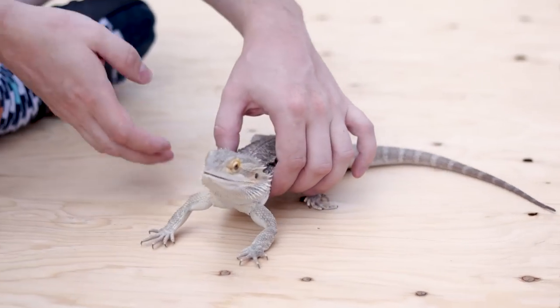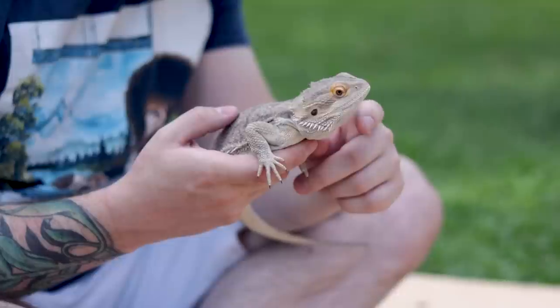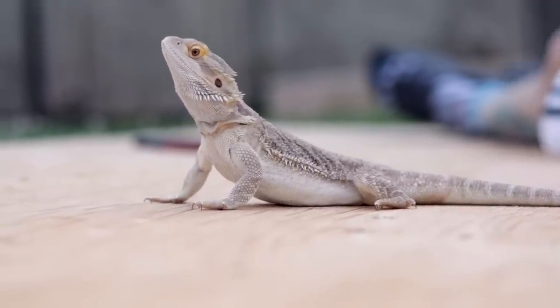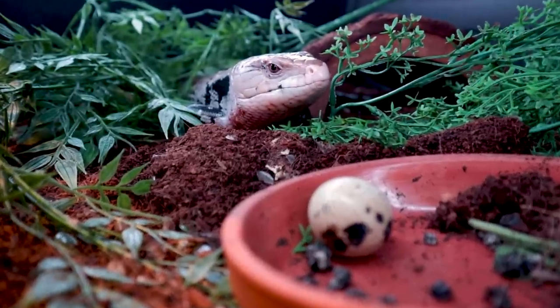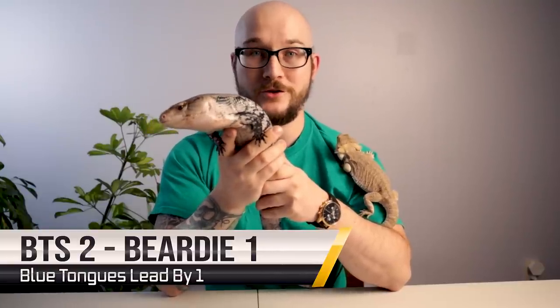For Diamond the bearded dragon, I'd suggest a four by two by two enclosure minimum. Some people use six by two by two or bigger. With Erwin the blue-tongued skink, I'd say the same footprint, but you could get away with an inch and a half in height rather than two inches since he doesn't need the height or room for a basking bulb. There are also more enclosure options with blue-tongued skinks, so I give this category to the blue tongue skink — making it three to one, blue tongue skink.